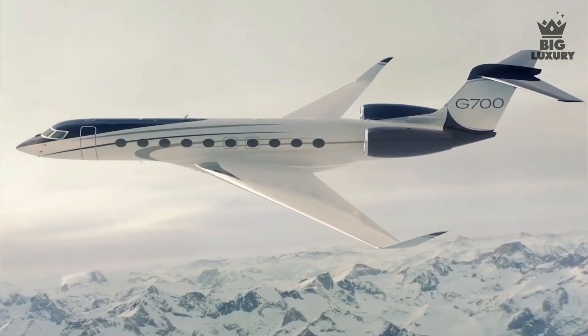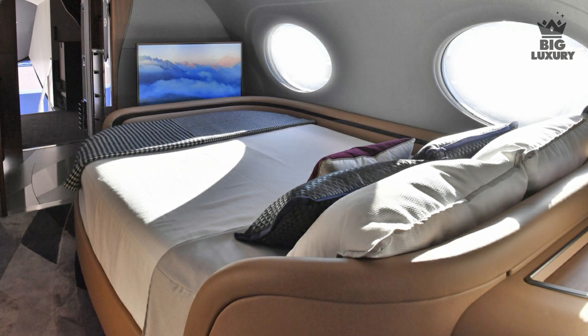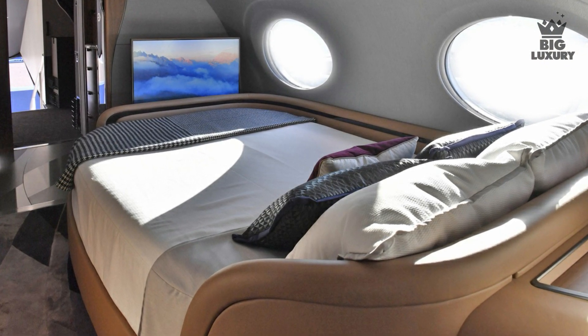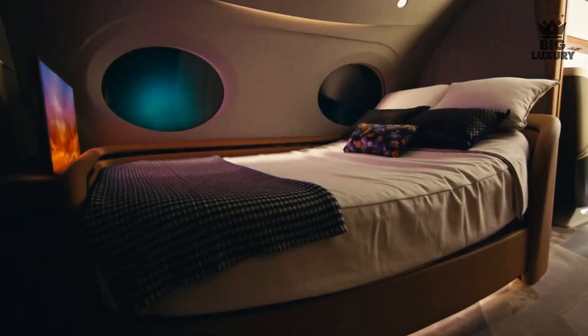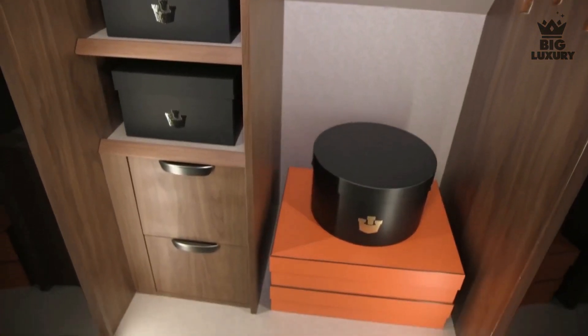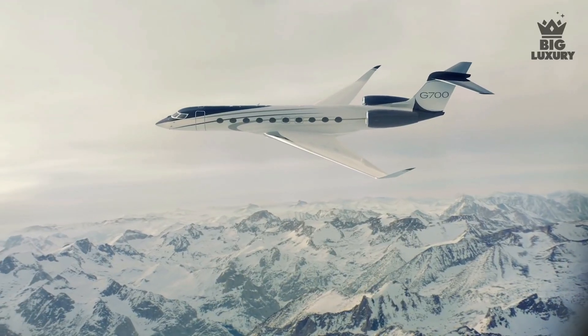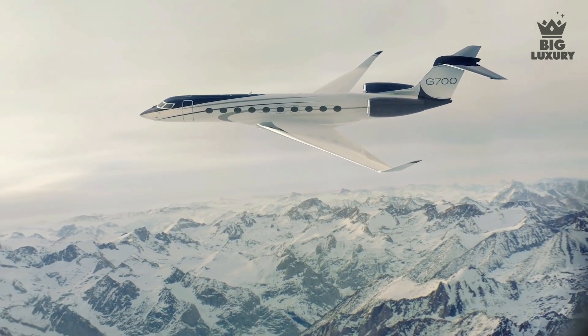The G700 offers many cabin layouts and seemingly endless finer details. It can be equipped with a curved-edge queen-size bed opposite a full-size dresser. The adjacent aft lavatory features two windows, a stand-up closet, a large vanity, and an optional stand-up shower. The lavatory also features in-flight access to the pressurized 195-cubic-foot baggage hold, which can carry 2,500 pounds.